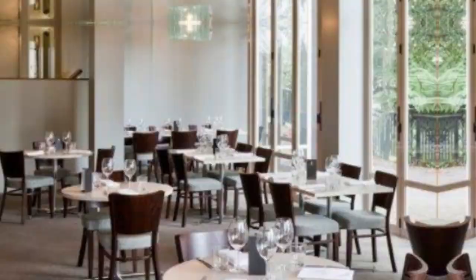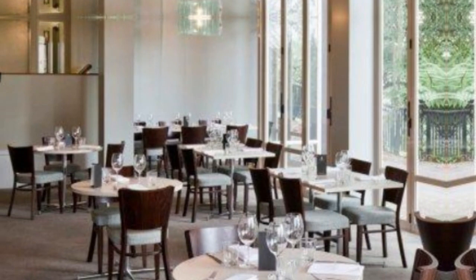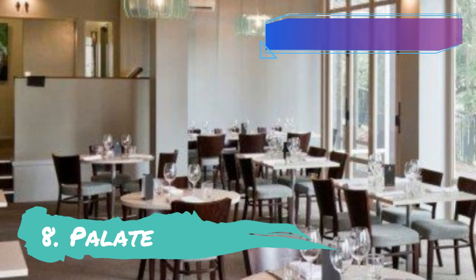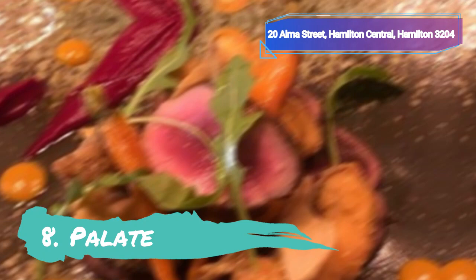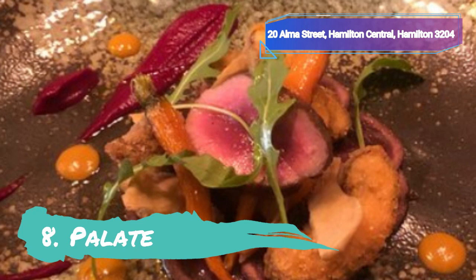Palette has won numerous accolades since it first opened its doors in February 2005, including Best Regional Restaurant in New Zealand at Cuisine Magazine's 2012 Restaurant of the Year Accolades. It has become a firm favourite among discerning diners in the Waikato area. Seasonal produce is the emphasis of head cook and owner Matt McLean's menu. In 2013, he was named Premier Master of Fine Cuisine at the inaugural Silver Fern Farm's Premier Selection Awards.